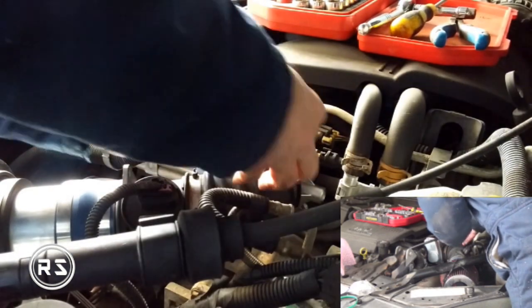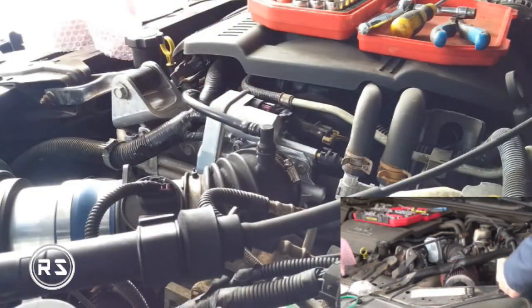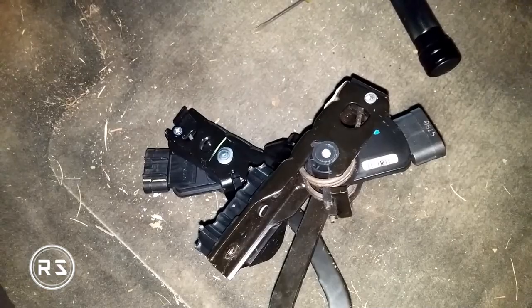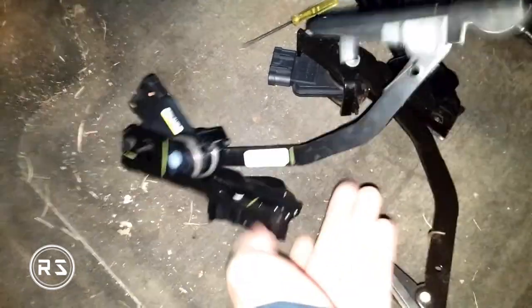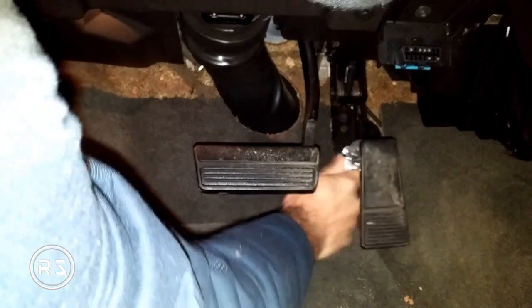So I bought the complete pedal assembly, because you can't buy only the sensor — it comes with the pedal assembly. It's not very expensive. I replaced it, and since then I've driven about 1,500 miles without any problem at all.